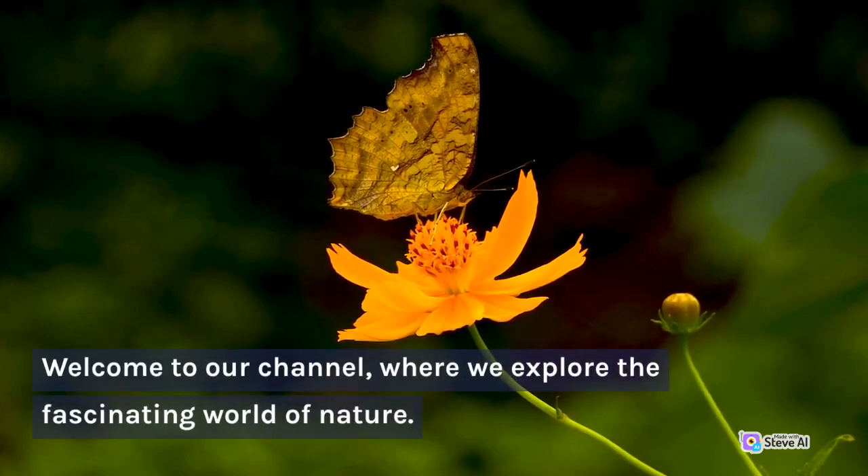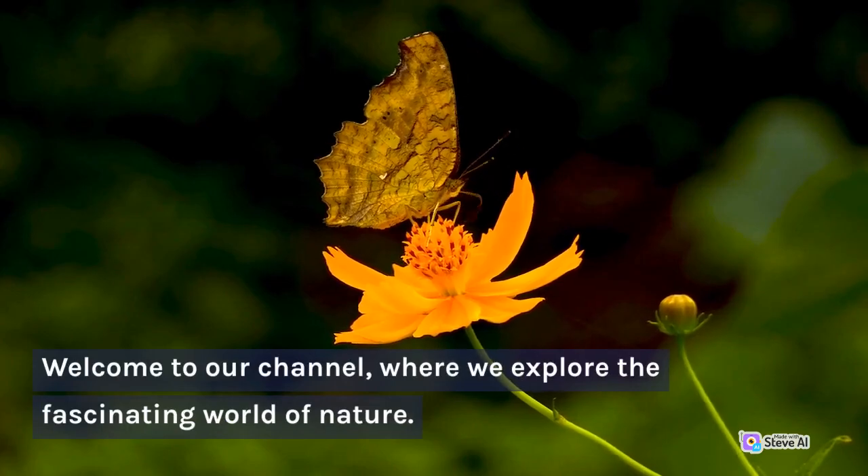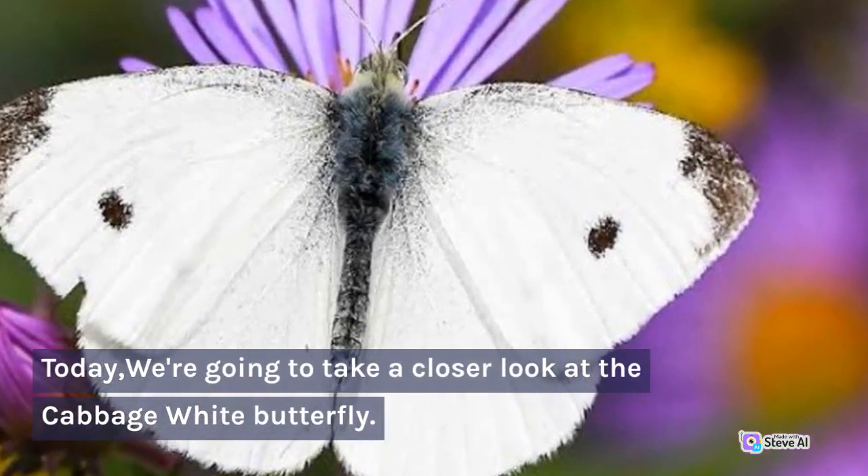Welcome to our channel, where we explore the fascinating world of nature. Today, we're going to take a closer look at the Cabbage White Butterfly.